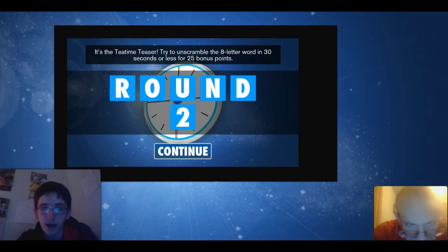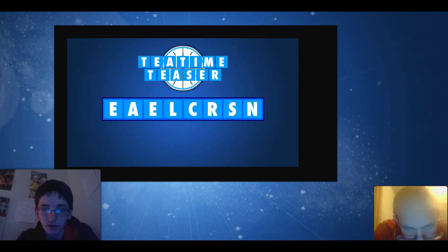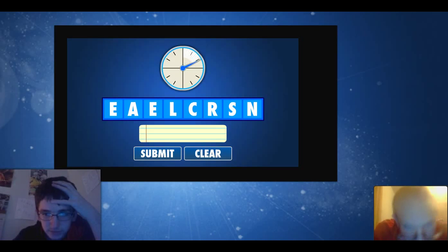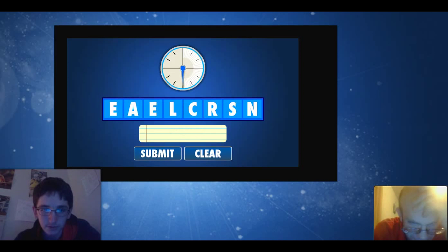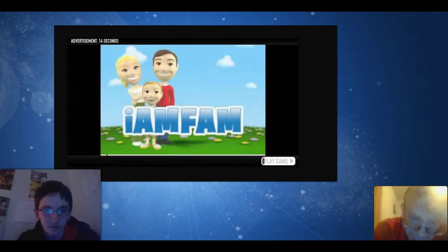Time for the tea time teaser — this is round two. In this round, we're trying to unscramble an eight-letter word in 30 seconds or less for a total of 25 bonus points. They've already picked eight letters for us, so let's see if we can do it. We only got one guess. Here are our eight letters, 30 seconds on the clock. I'm thinking 'clear.' Let's try 'clears' — I think that's a word. Cleanser was the correct answer. I guess we don't get any points for that. They're playing an ad, so we'll be right back.